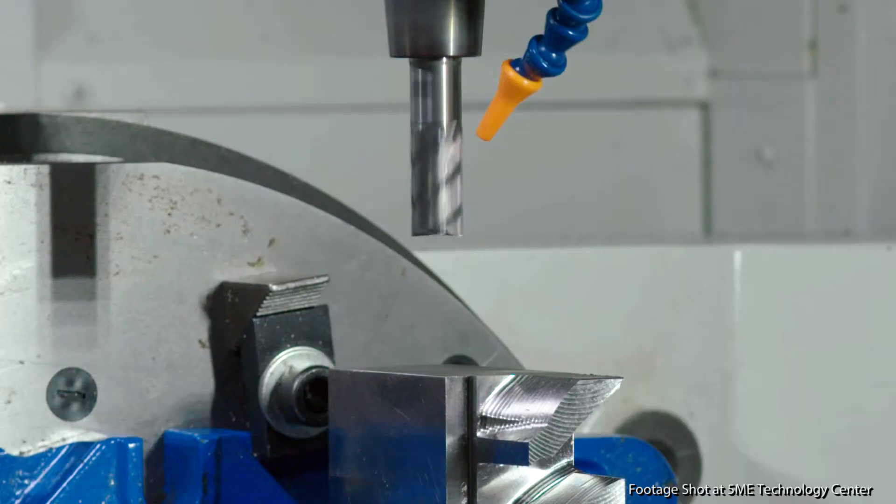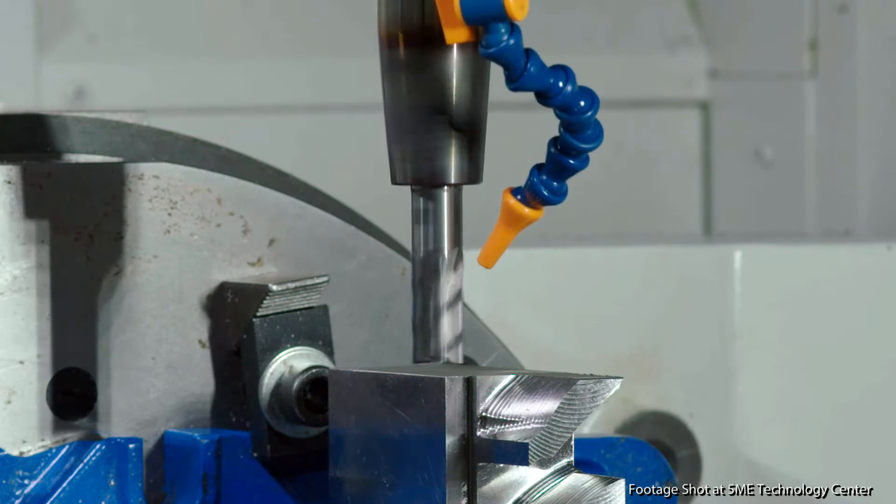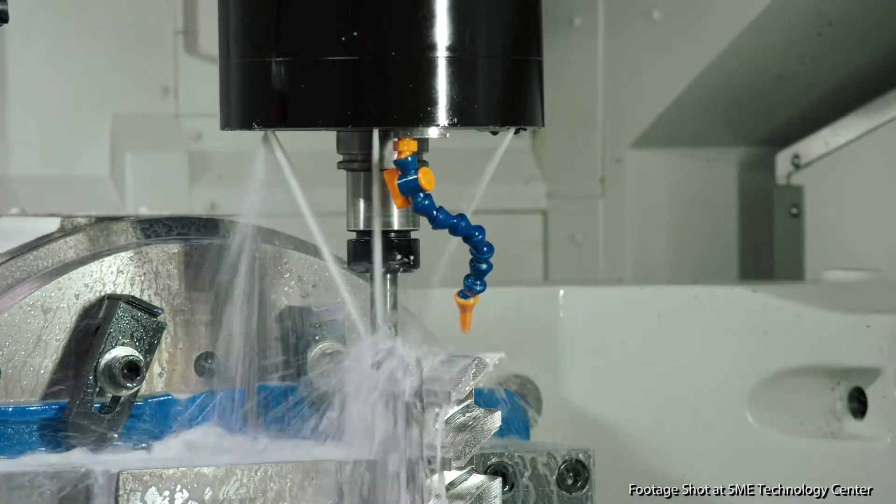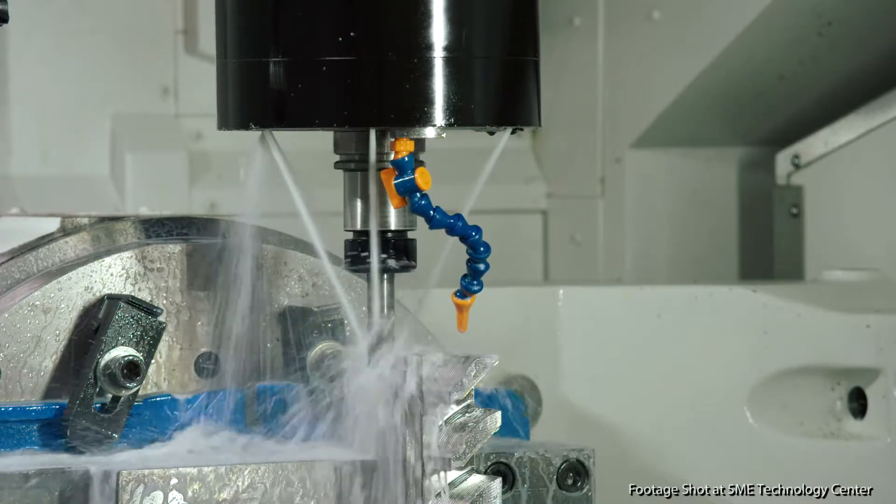To overcome this disadvantage, the cutting tool and the titanium need to be significantly cooled down. Traditional cooling methods involve flooding the cutting operation with liquid coolants, which can be an environmental hazard.